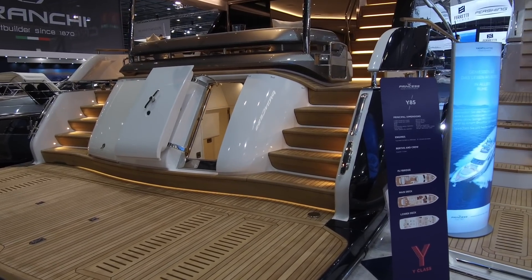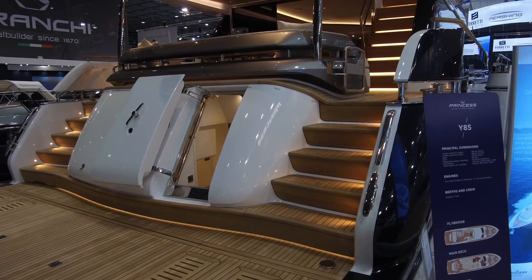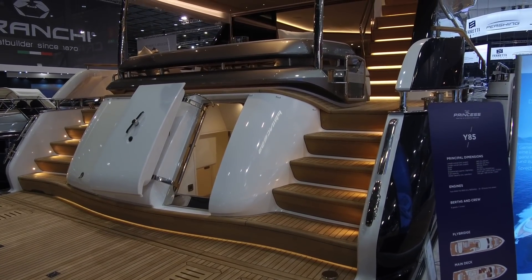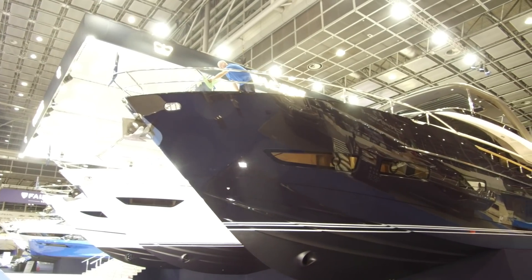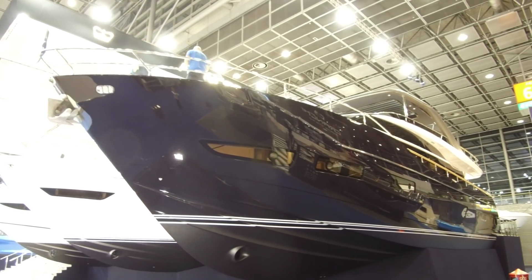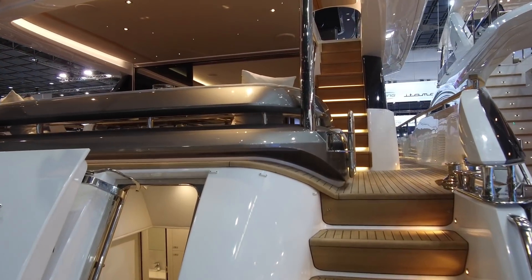This is a new Princess Y85. It's powered by twin MAN V12 1900 horsepower engines, giving it a top speed of 31 to 33 knots. But it's not just the performance that makes this boat rather unique — it's the interior. So let's jump on board and have a little look.